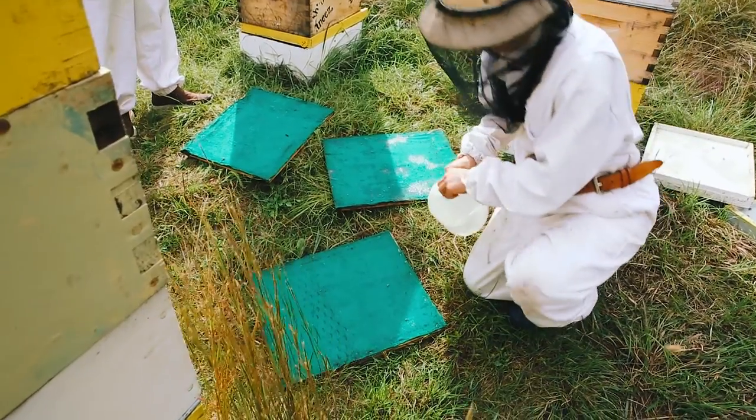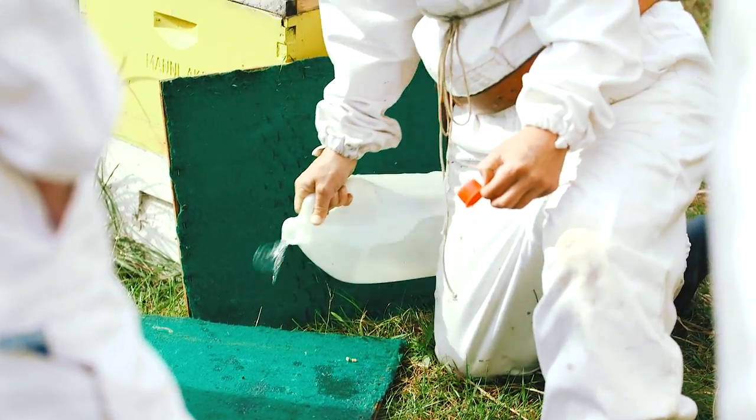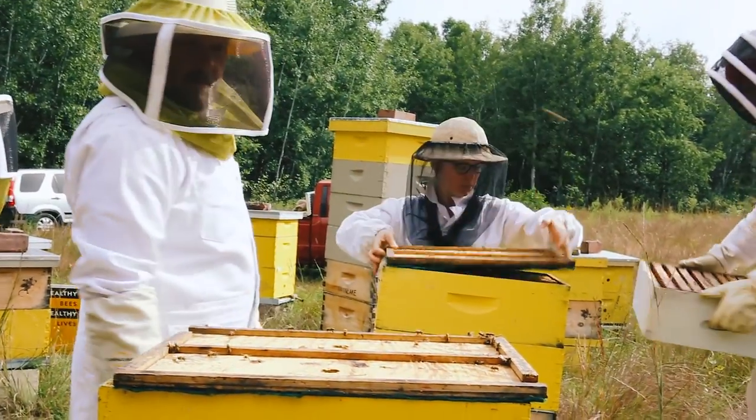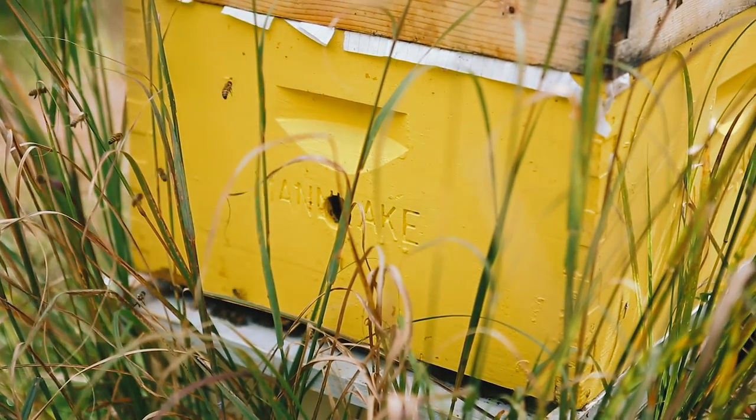We also use a piece of strong-smelling felt, and we put it on top of the bees, and it pushes them down into the hive and away from the honey because they don't like the smell. It doesn't hurt them — it's just as if you had a smell you really didn't like and you wanted to get away from it.